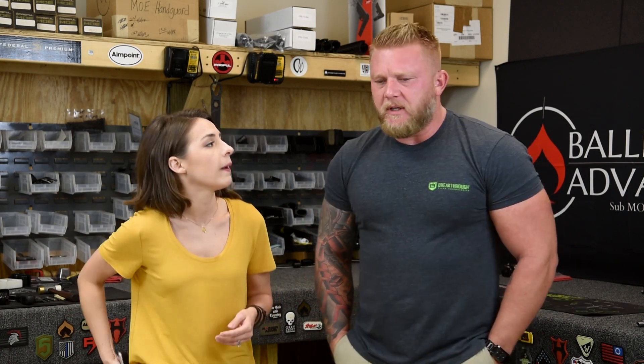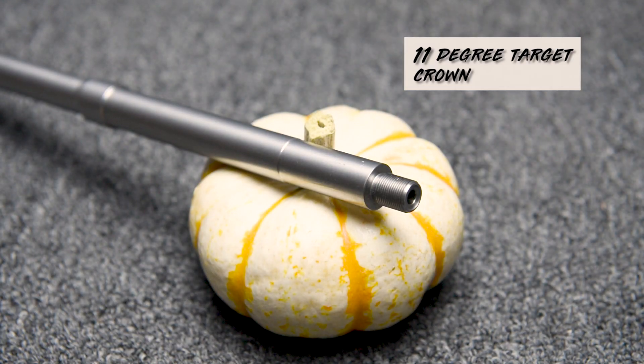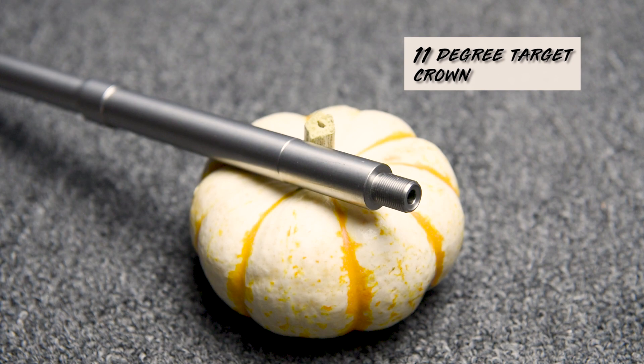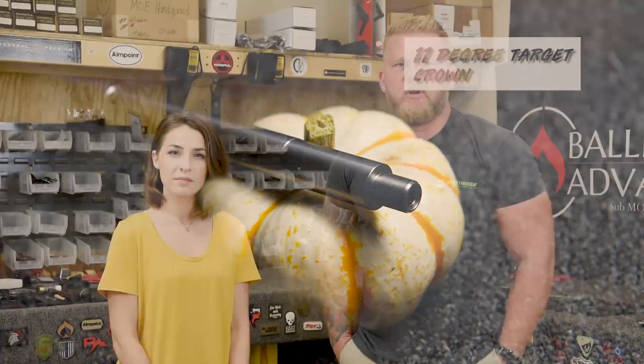It's not wasted. We don't really want the muzzle device to influence the benefits of the target crown, or to influence them as little as possible. If a muzzle device is machined improperly — whether it's concentricity or how it's threading onto the barrel — that can influence accuracy one way or another. But basically, what the 11-degree target crown does is create a uniform expansion of gases behind the muzzle device, allowing your round to stabilize.